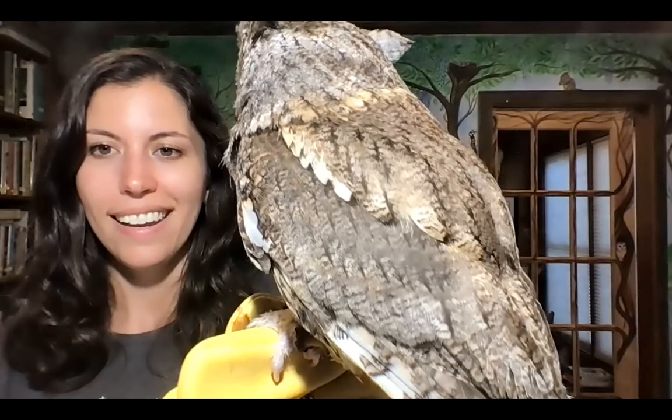Screech owls are born in two different colored feathers, and it doesn't necessarily mean they're a boy or a girl — it's just genetics, like our hair color. They can be born in this brown color, which looks just like this guy, or they can have beautiful rusty red feathers. We have two screech owls at the refuge — one is red-faced and one is this brown-faced. Both were unfortunately injured by cars, but they do get along and live in the same enclosure. That's an amazing adaptation — they blend right into their habitats.